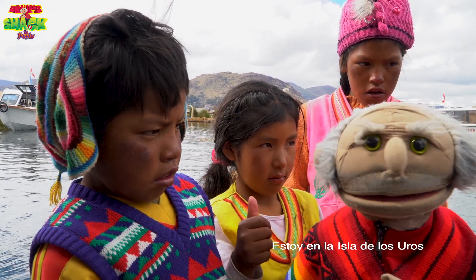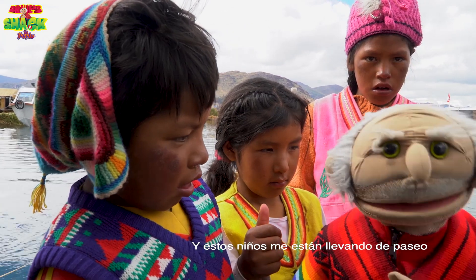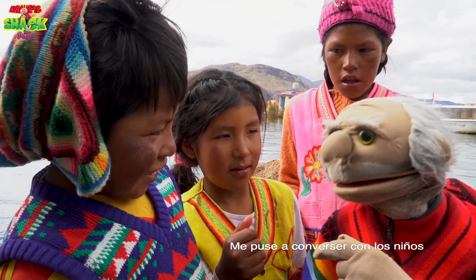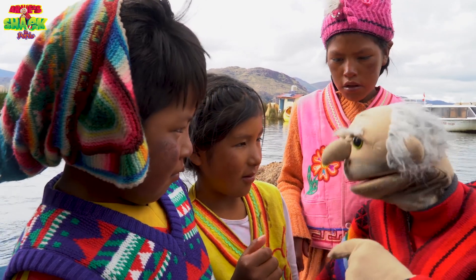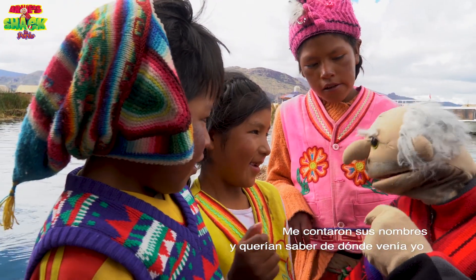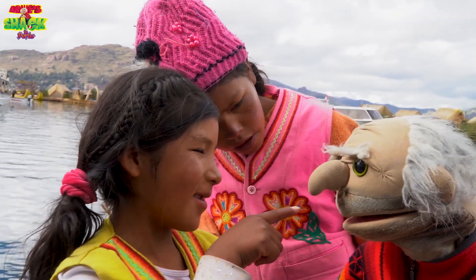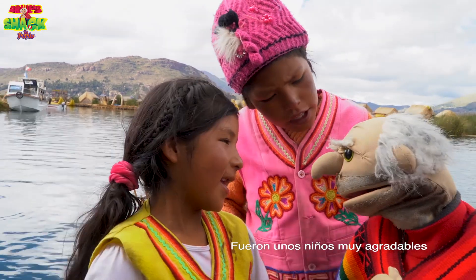I'm on Uros Island at the moment and these kids are taking me for a boat ride — it should be fun! I had a chat with the children. They told me their names and wanted to know where I was from. They were really lovely kids.